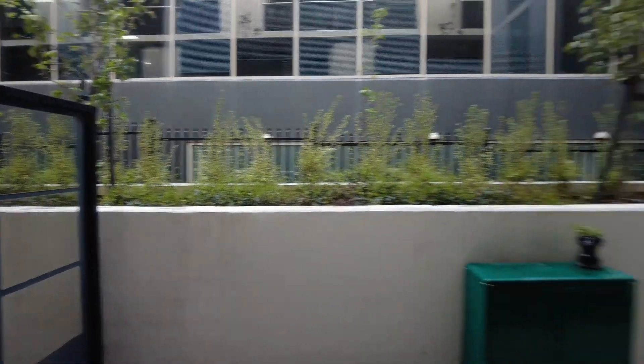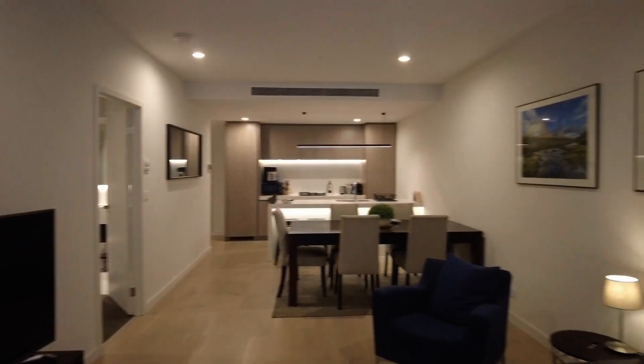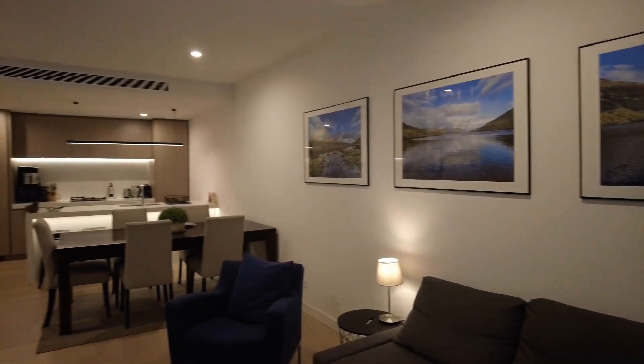We'll now step inside. As you can see, there's a massive open plan lounge, dining, and kitchen space — awesome fit out in here. Quality finishes throughout, with timber floors and central heating and cooling, which is fantastic.